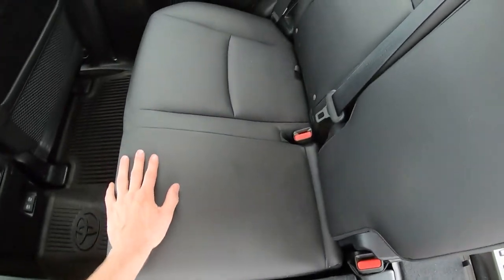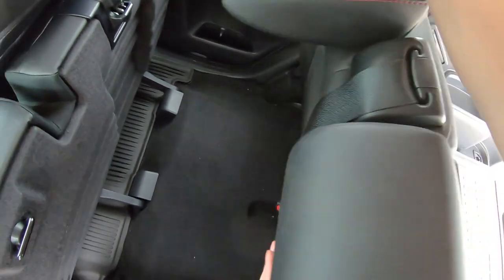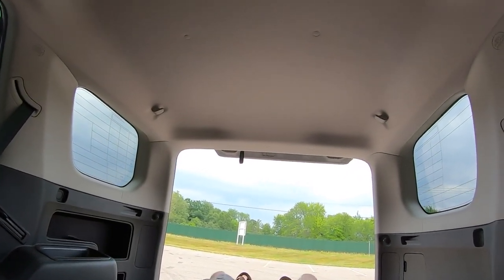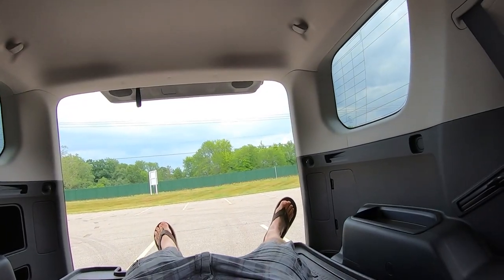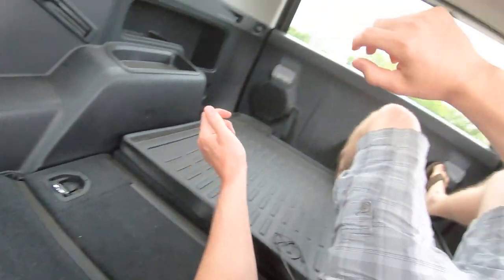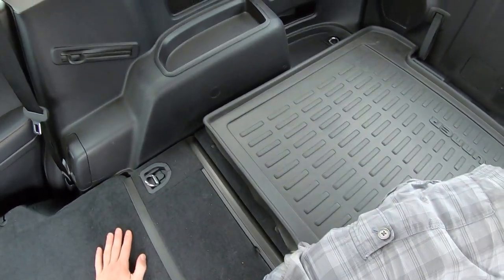Let's fold this one down and do the lay-down test — see if you could successfully sleep in the 4Runner. You'd want to take that plastic thing out, for sure. I am 5-foot-10 and I think I'm maybe going to fit. My feet are sticking out just a tad. Feet are up against the back and my head is hitting the seat, so I would have to lay diagonally. Diagonally, I fit. So if you're about six feet tall max, you could sleep diagonally in the back of the 4Runner — it's decently comfortable since these seats are totally flat.